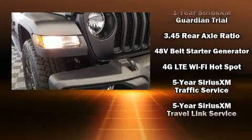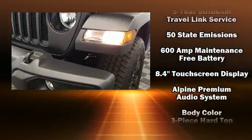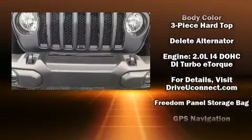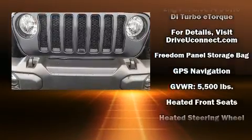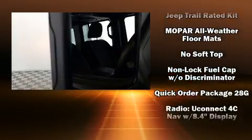Jeep ensures the safety and security of its passengers with equipment such as integrated rollover protection, ignition disabling, and four-wheel disc brakes with ABS. With electronic stability control supplementing mechanical systems, you'll maintain precise command of the roadway.